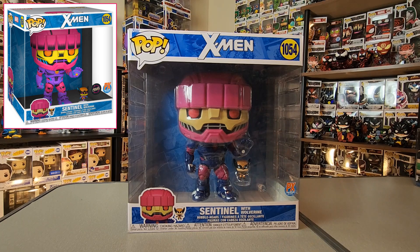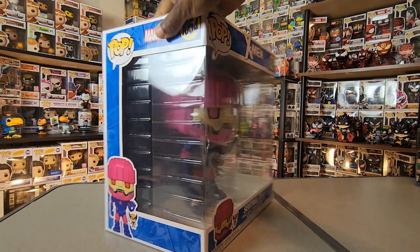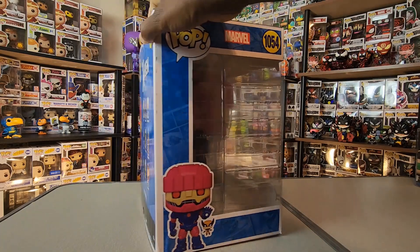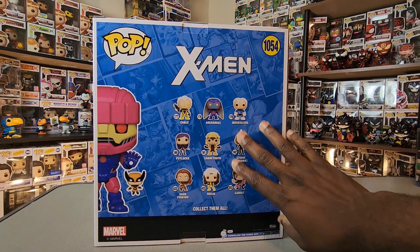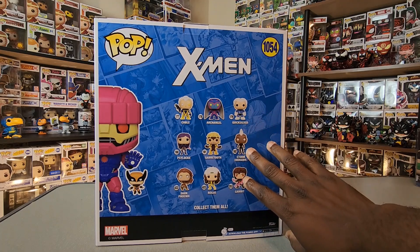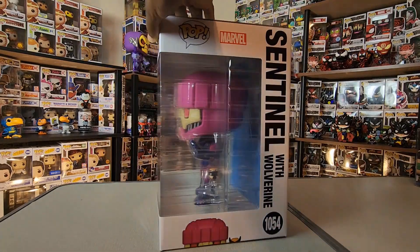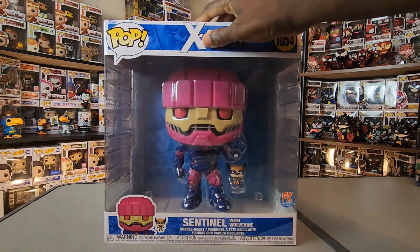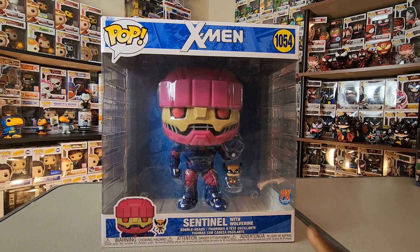It is a blacklight chase and I think it looks pretty awesome. You can pre-order this right now on Entertainment Earth — it's a PX Previews exclusive. They actually have some older X-Men figures back there too; I got a couple from that wave. It is pretty cool to see them. I'm definitely going to get this out of the box for a closer look, and I believe it ships out in February.